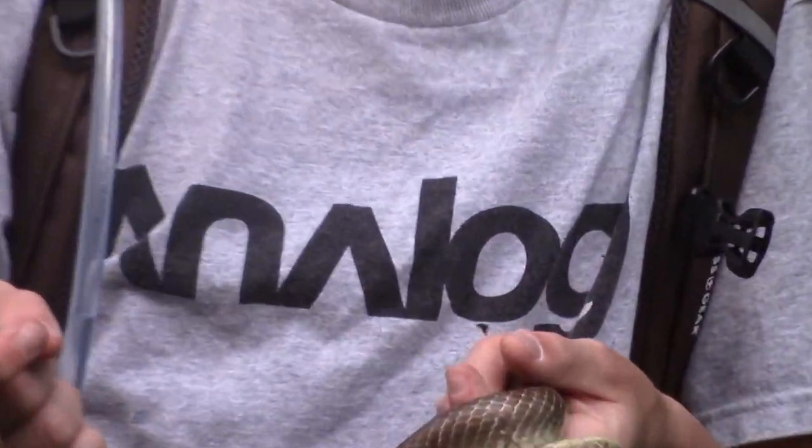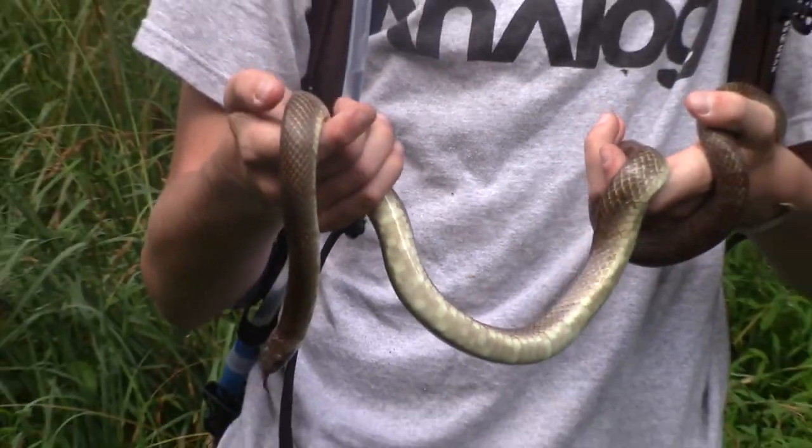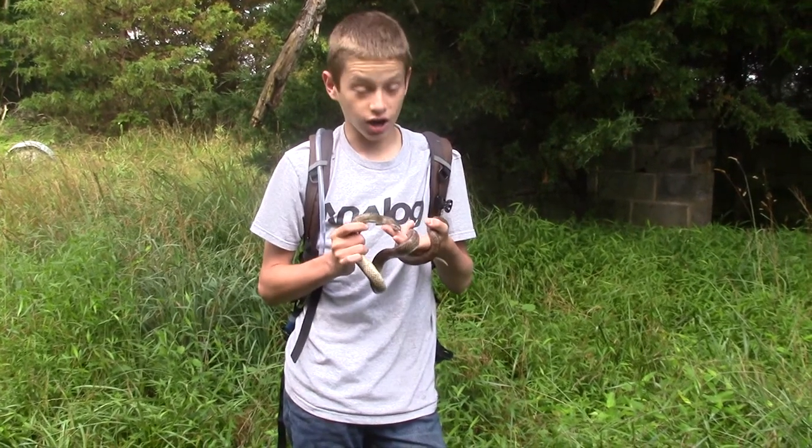I found it under this big piece of tin — it's hard to tell what it is, it's so dilapidated. But this kind of snake loves to live in open fields and areas where there's a lot of sandy soil. It's probably one of the most beautiful snakes we have here.